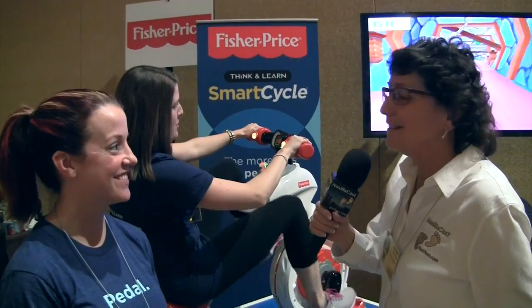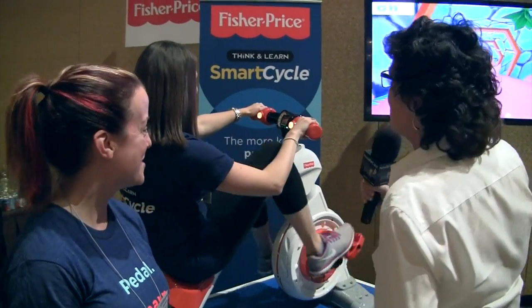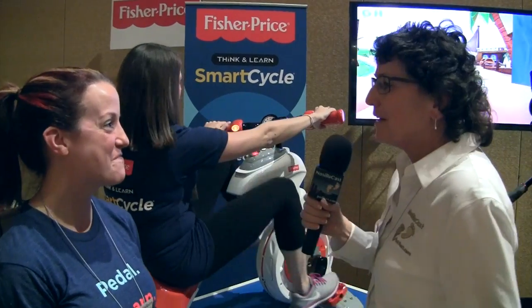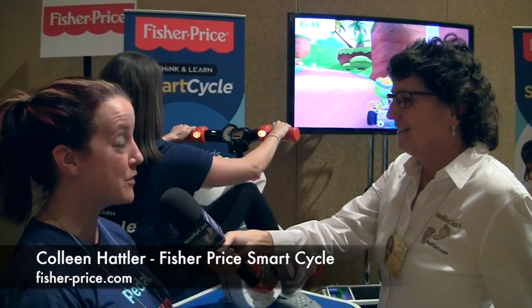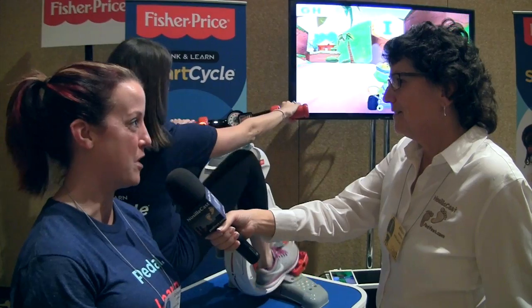I'm in the Fisher-Price booth. Colleen is standing, but Julia is on a tricycle because apparently she's a three-year-old. I'm not sure what's going on here, but Colleen, explain to us what Julia is doing here. This is our Fisher-Price Smart Cycle, which we're super excited about. It basically is a physical gaming experience that allows preschoolers to be in control of their learning throughout the way.